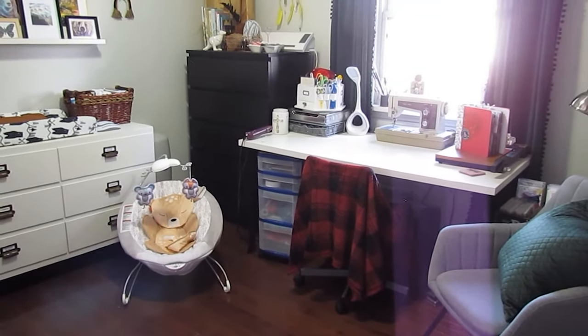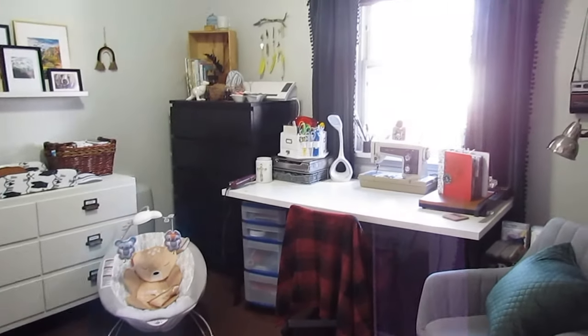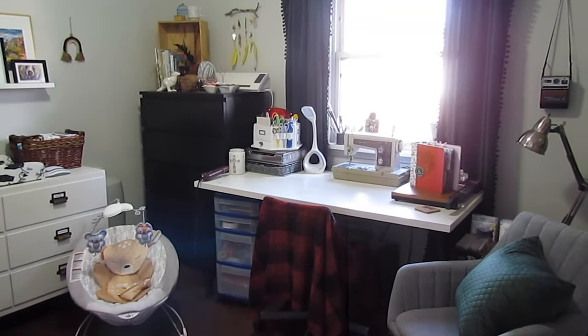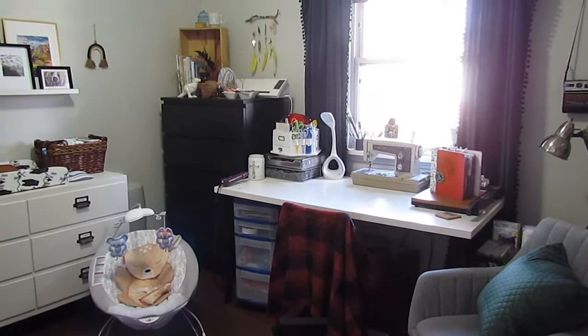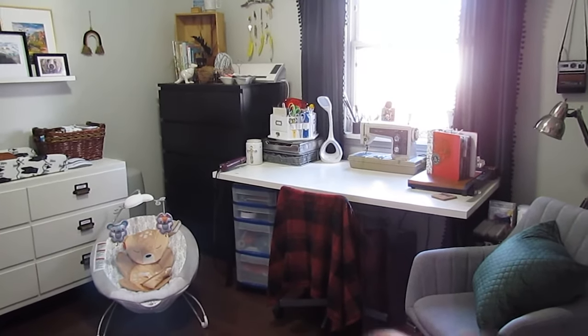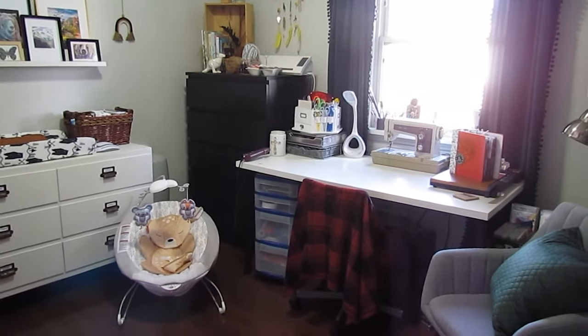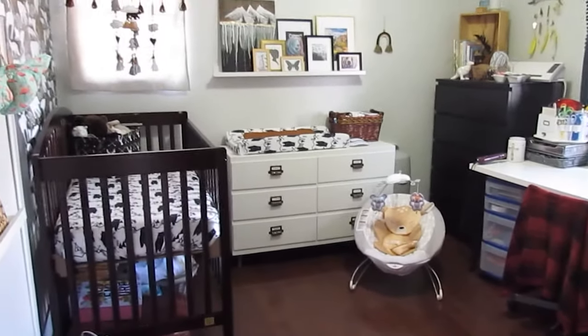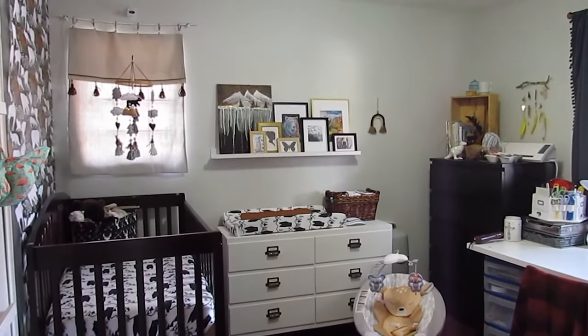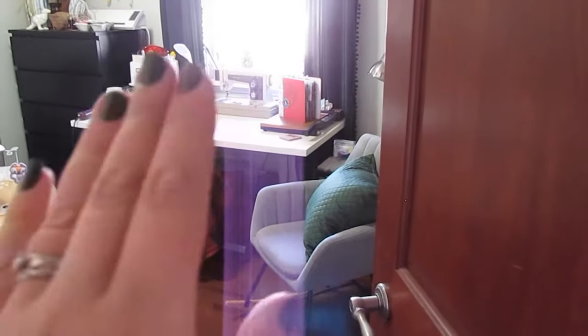I am currently living with my husband and my dog in our two bedroom house. We live on a main floor and we have two bedrooms. One was previously all craft room — this used to be all craft room, but now I am sharing it with the nursery, which I'm just so thrilled about. I love how this all turned out.